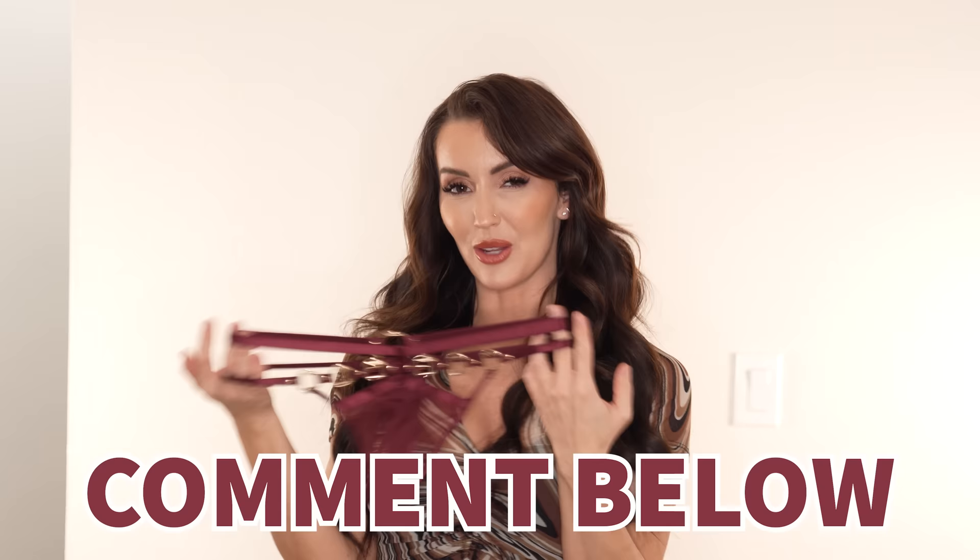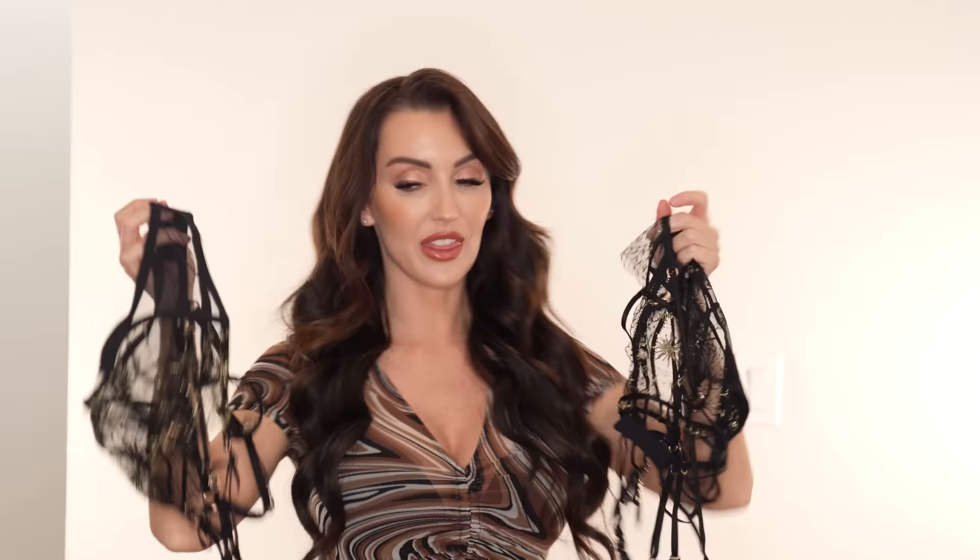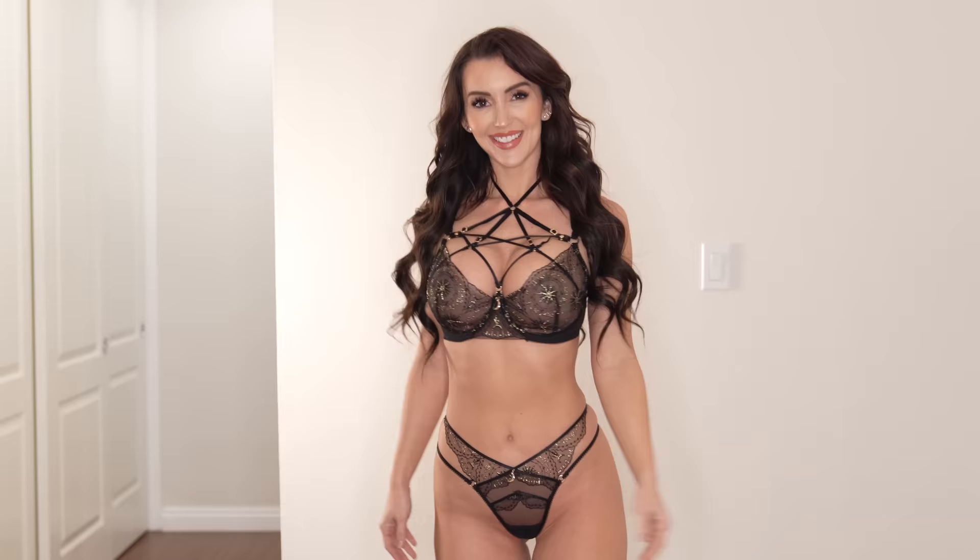And last but certainly not least, we have another set from the Zodiac Nova sets. This one is a bra and panty set, so if a one-piece isn't your vibe, you could definitely go this route. I love all the black and gold and the straps — it's so freaking cute. All these straps are removable. I love the versatility of their pieces — if you want to switch it up, maybe wear this under a shirt with all your straps popping through, or take them off. They're all adjustable, so you can really customize it to get the right fit for your body.